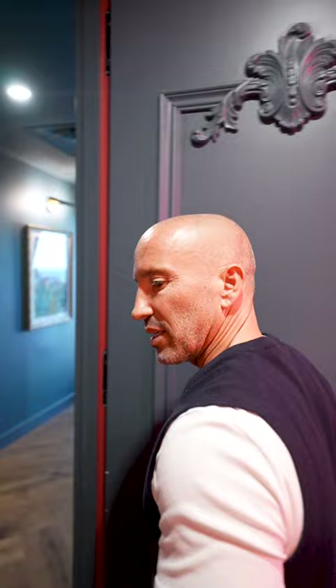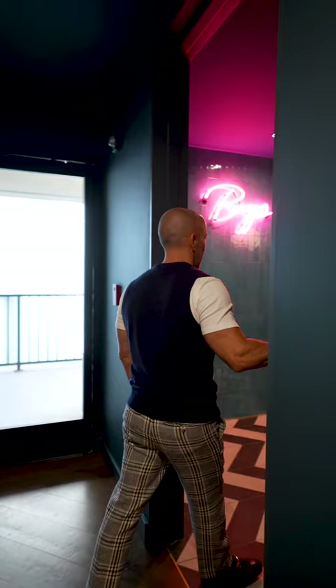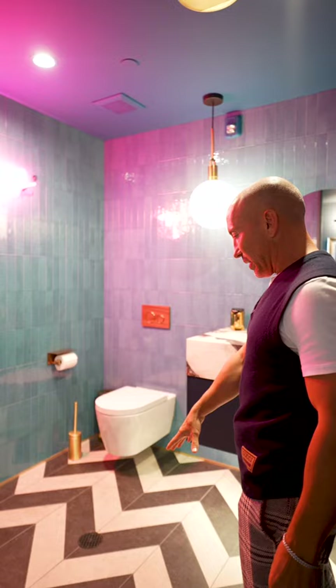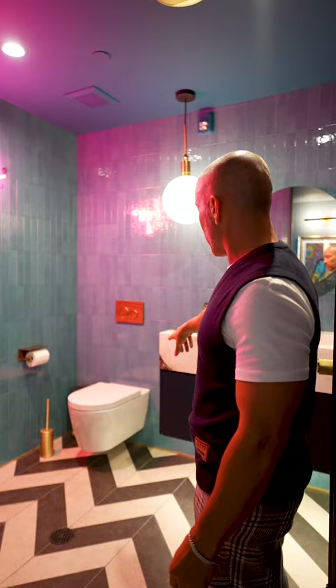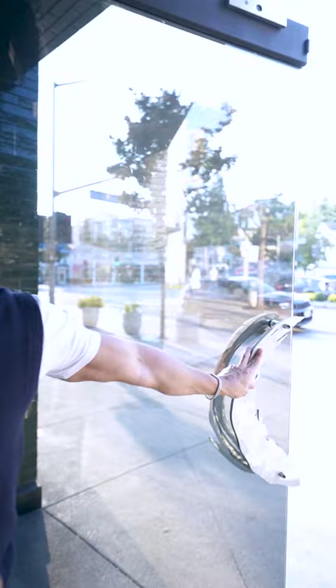I love all these finishes by Buster and Punch — they're so cool. In the guys' bathroom I went with blue, also super cool, with herringbone black and white on the floor and more viola marble for the sink. All the toilets are floating — just a super cool vibe. Alright guys, that's the LA office — I gotta get back to work!